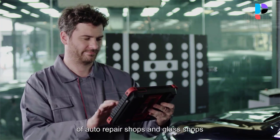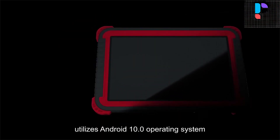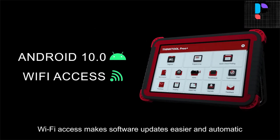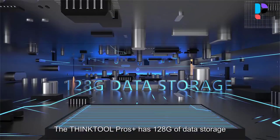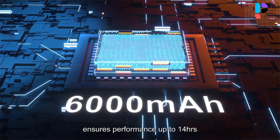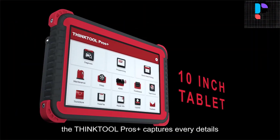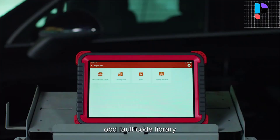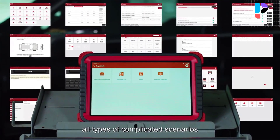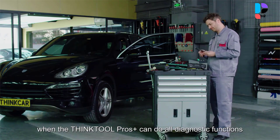The ThinkTool Pros Plus supports intelligent recognition of programming files for convenient and quick operation. Its unique modular design covers a wide range of applications, including a diagnostic module, printer module, endoscope module, work lamp module, thermal imaging module, oscilloscope module, charging base, wireless tire pressure diagnostic tool, ADAS module, and battery test module. It can work with the wireless tire pressure diagnostic tool for TPMS activation, programming, and learning. Data graphs are displayed on the same screen for easy comparison, analysis, and fault finding.